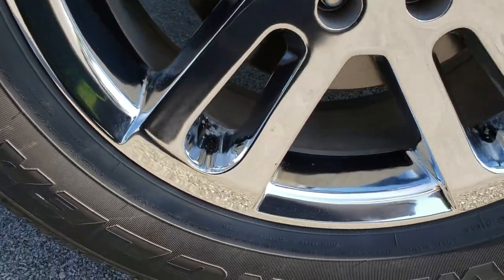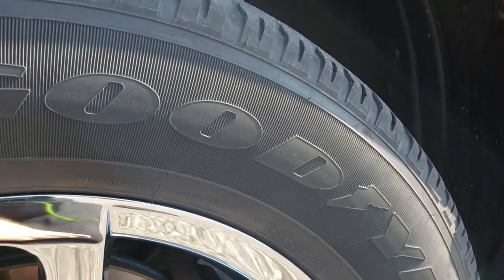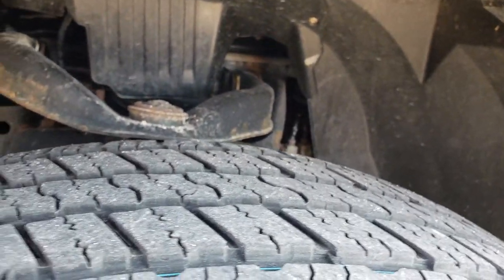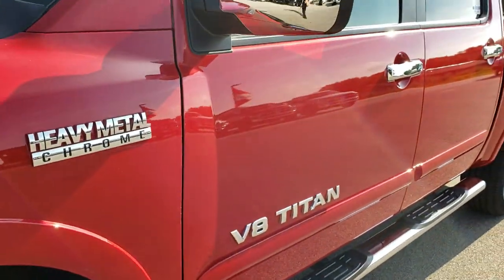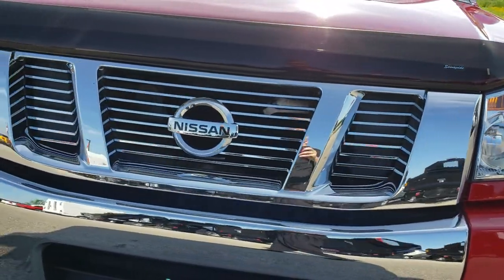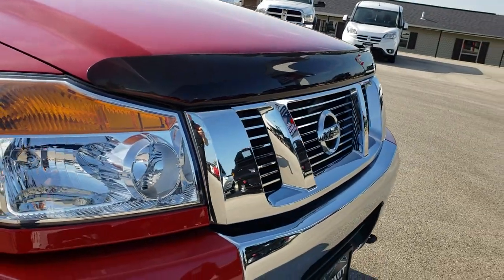It has chromed alloy rims — 20-inch rims — with Goodyear Wrangler 275-60R20 tires with right around half the tread left. The framing underbody is in pretty nice condition for a 2012. The grille is in excellent condition and it has a very nice bug shield.